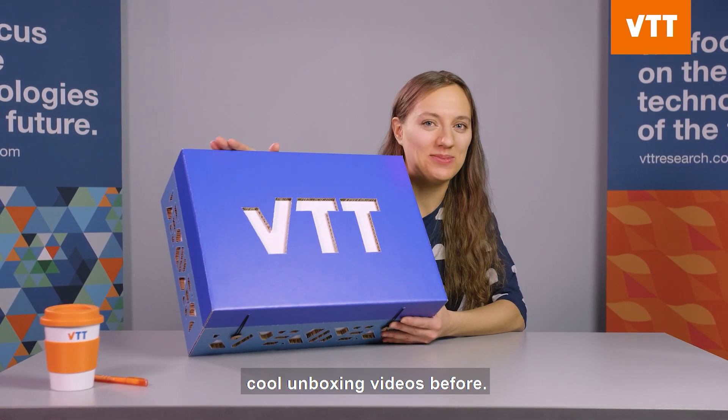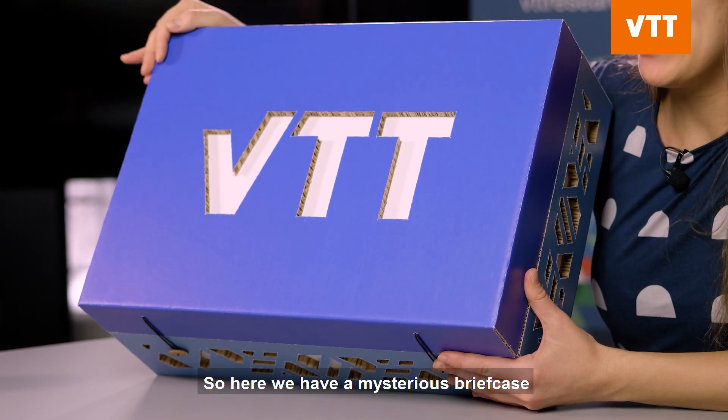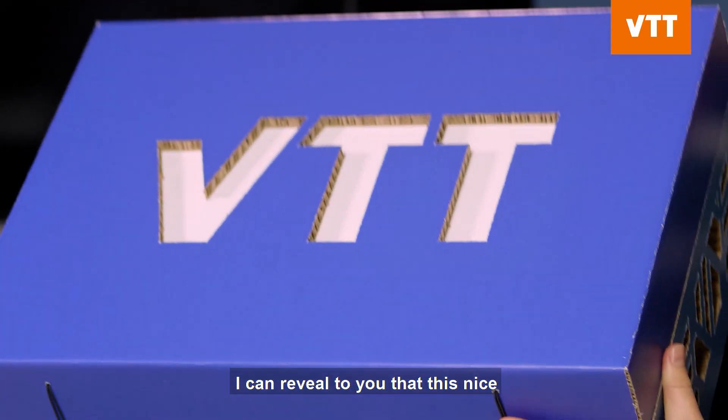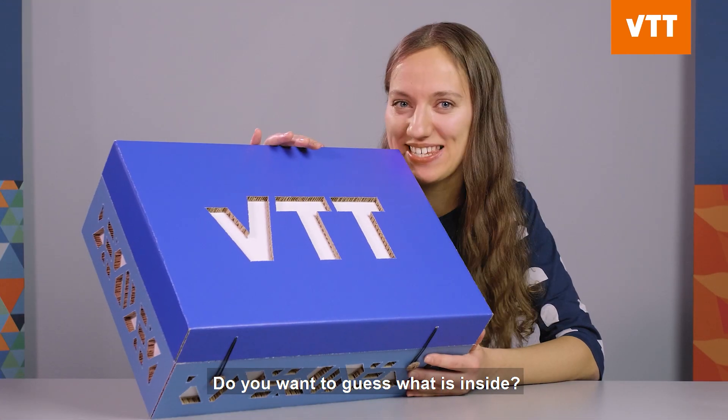Hi! You might have seen some cool unboxing videos before, so here we have a mysterious briefcase that we want to unbox for you today. It doesn't weigh much. I can reveal to you that this nice looking box contains some cool biomaterial innovations. Do you want to guess what is inside?